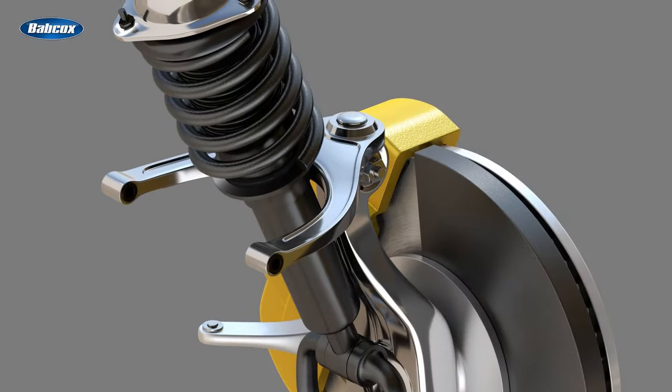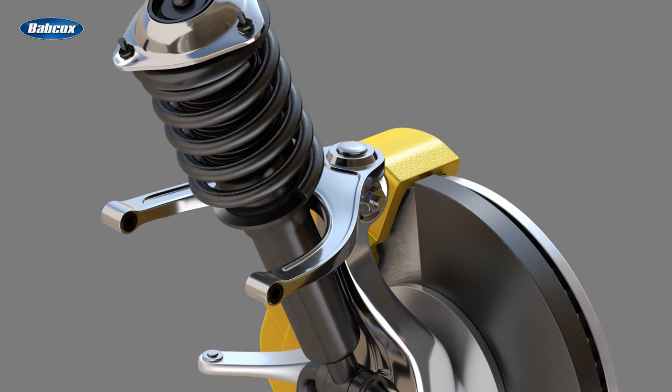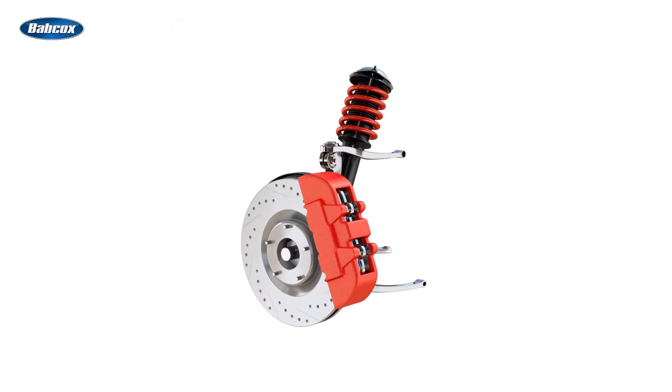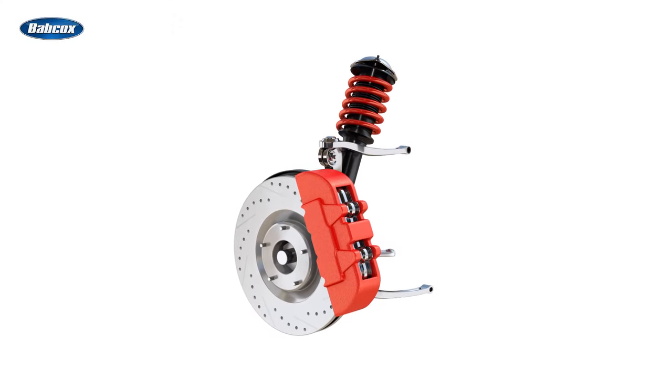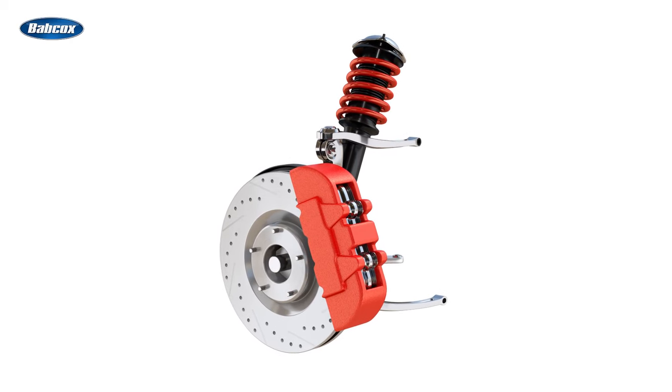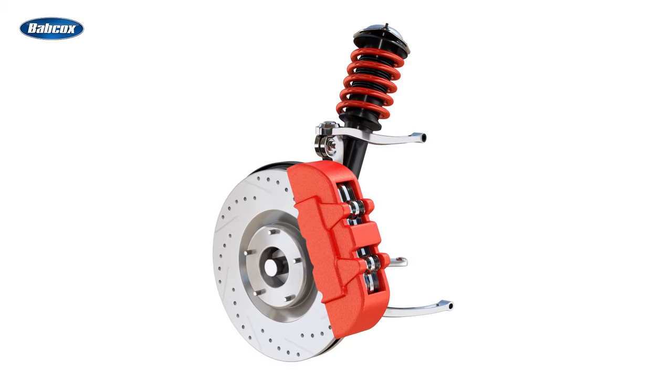Double wishbone suspension, often found in high-performance vehicles, offers unmatched handling and stability. This sophisticated system consists of two pivots, or wishbones, that control the movement of the wheel, ensuring that the tires remain perpendicular to the road surface, even during cornering.